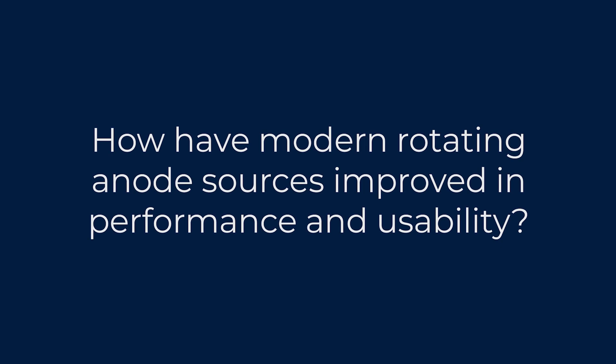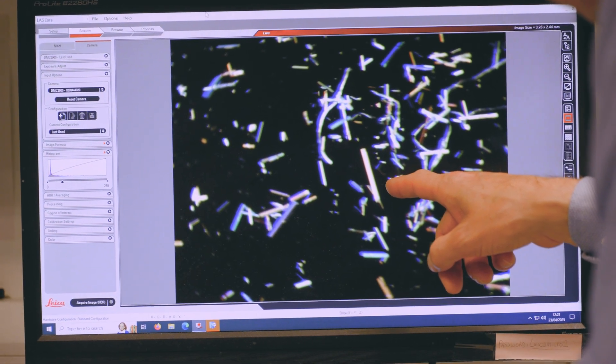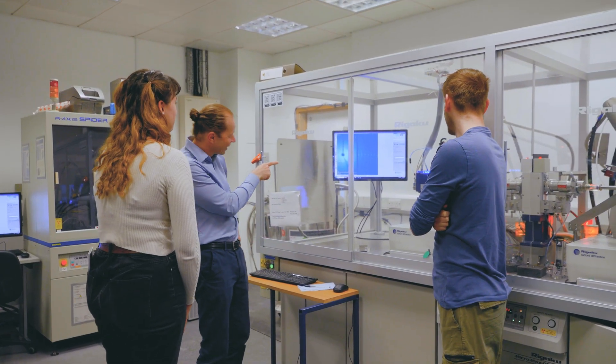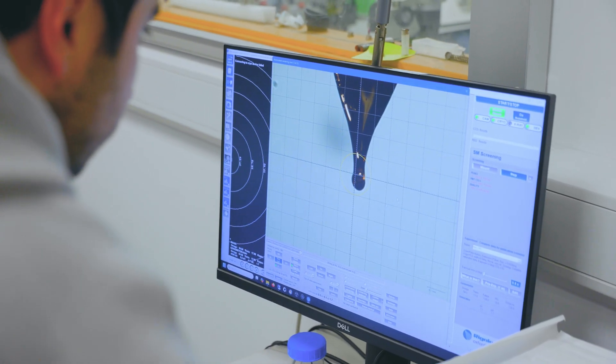How have modern rotating anode sources improved in performance and usability? In the early days, rotating anodes were wasting quite a lot of their potential. There have been developments in optics which enable us to take more of the flux coming off the source and focus it on the sample. The introduction of those meant there was five times more intensity on our sample from the very same X-ray source. And detectors enabling us to detect more that's coming off the sample — the introduction of HPC detectors more recently, with very little noise, has enabled us to see a lot more that's coming off the crystal.